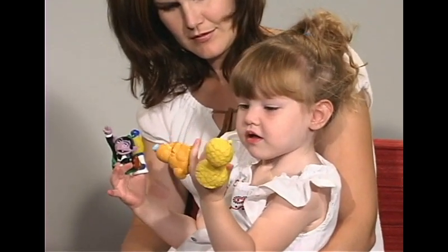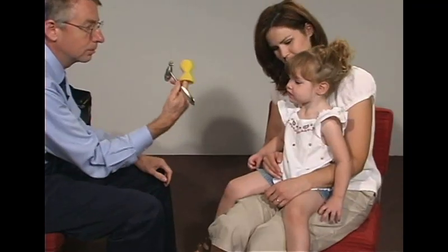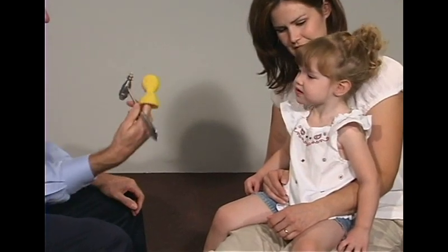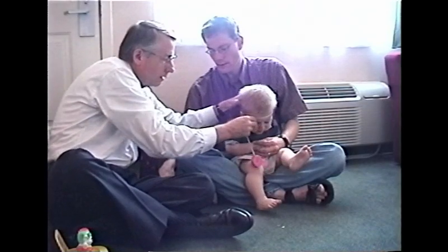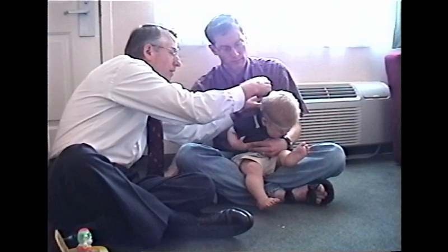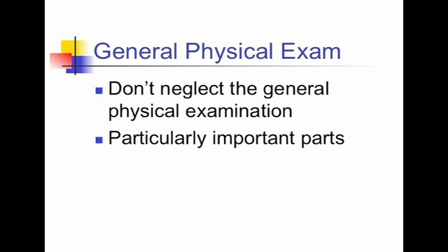For example, the use of finger puppets for coordination testing and turning the reflex hammer into an imaginary horse when testing deep tendon reflexes. The third and last part of the examination covers all those things that are the most threatening and unsettling for the child, such as undressing the child for a more complete exam, looking at the fundus with an ophthalmoscope, using the otoscope, testing the gag reflex, or measuring the head circumference.